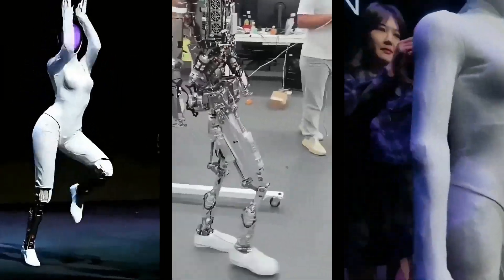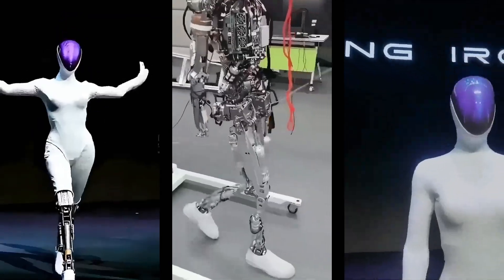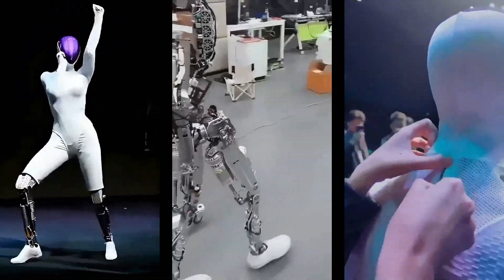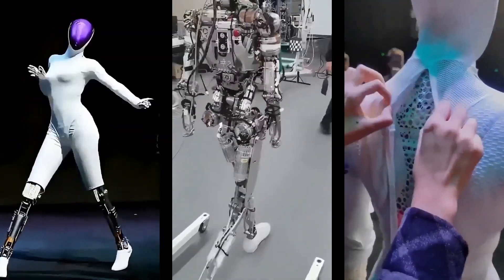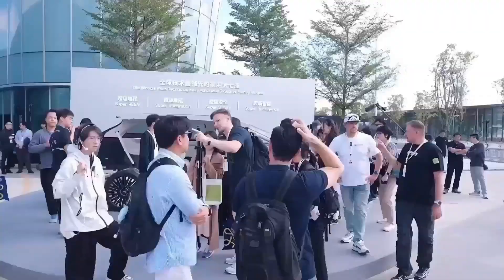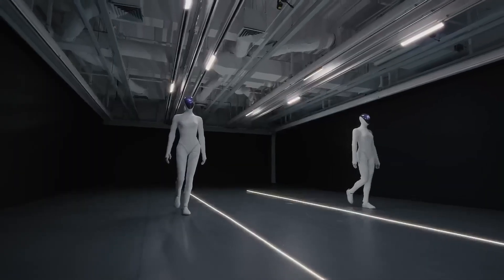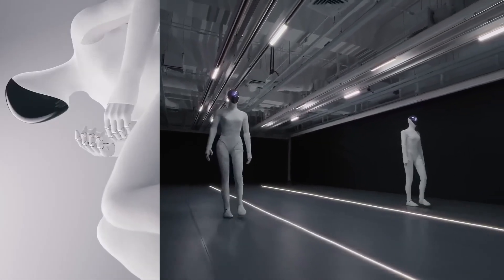Two humanoid robots. Two completely different visions for the future. One costs a staggering $150,000 — the Xpeng Iron. The other, a shockingly affordable $30,000 — the Tesla Optimus. But today, we go deeper than price. Which robot learns faster? Which robot adapts better? Which robot will actually replace human labor? And most importantly, which one will dominate the future of everyday life?